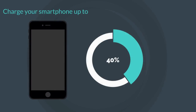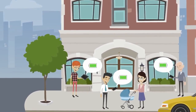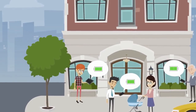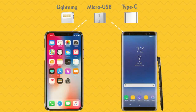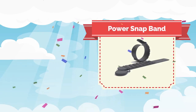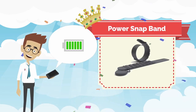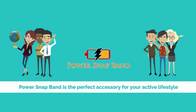It can charge your smartphone up to 40 percent — perfect in a pinch. Power Snap Band is perfect for an active lifestyle, which often takes us places where power can't easily be found. Simply plug your device into one of the three adapters located in the band, and you can charge nearly any device without missing a beat. Power Snap Band is the perfect accessory for your active lifestyle.